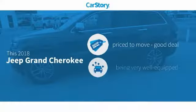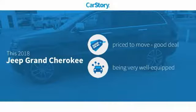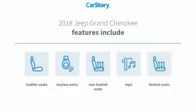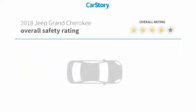Car Story Research indicates this vehicle as being priced below the average market price, loaded with features. Features also include keyless entry, heated seats, leather seats, rear heated seats, and MP3.